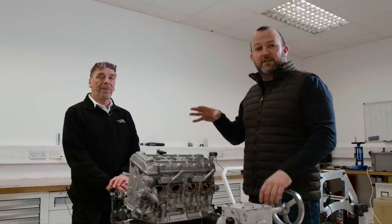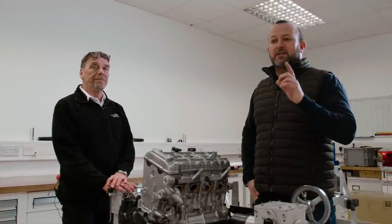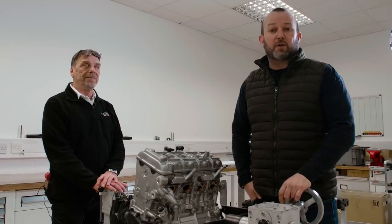From the clinical cleanliness of the Mugen workshop, up to Lincolnshire — I spent a day with Honda Racing UK's newest Superbike rider, Mr Tom Neve.